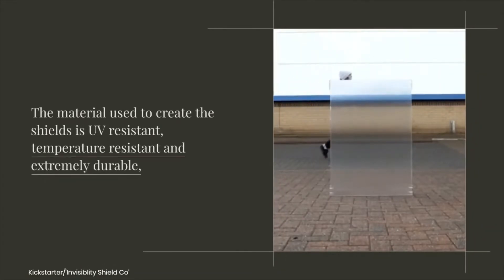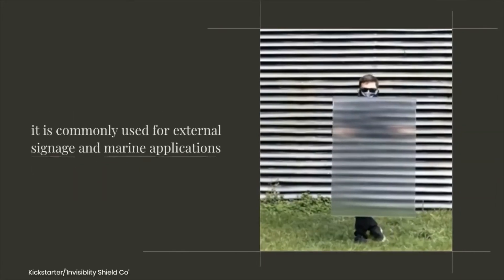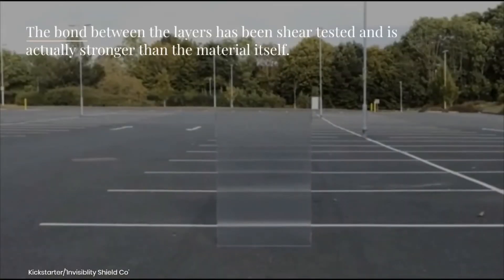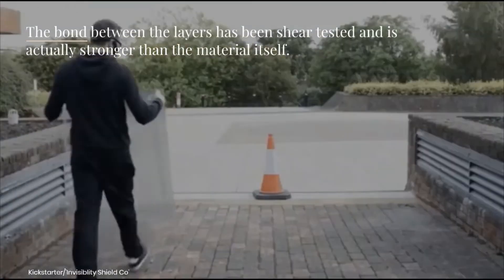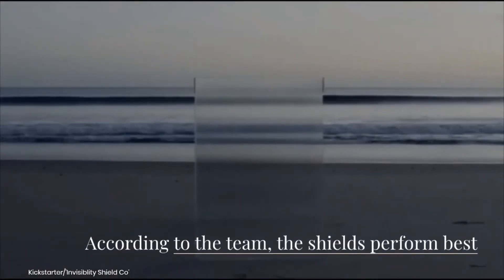The material used to create the shields is UV resistant, temperature resistant, and extremely durable. It is commonly used for external signage and marine applications. The bond between the layers has been shear tested and is actually stronger than the material itself.